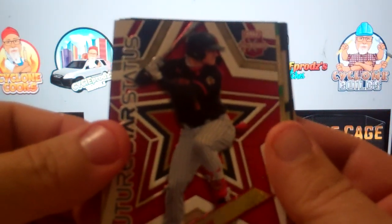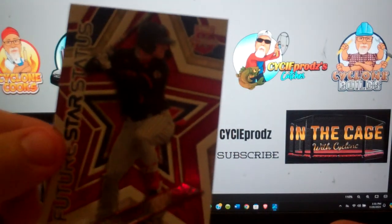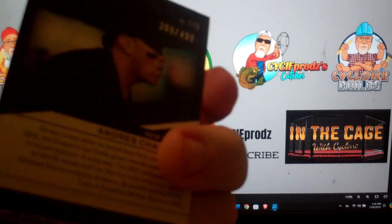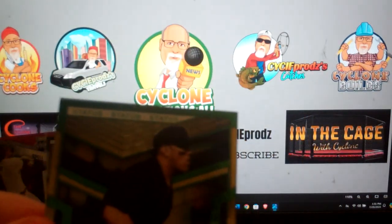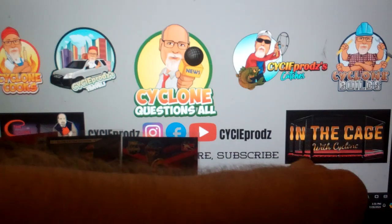Second pack — a Future Star match short, red, white, and blue. Not numbered but very very nice — match on the red, white, and blue Future Star status. We have a green Andres Capoeiro, and that is numbered 200 out of 499. Going to sleeve him up — I'll do that with all numbered cards just because.